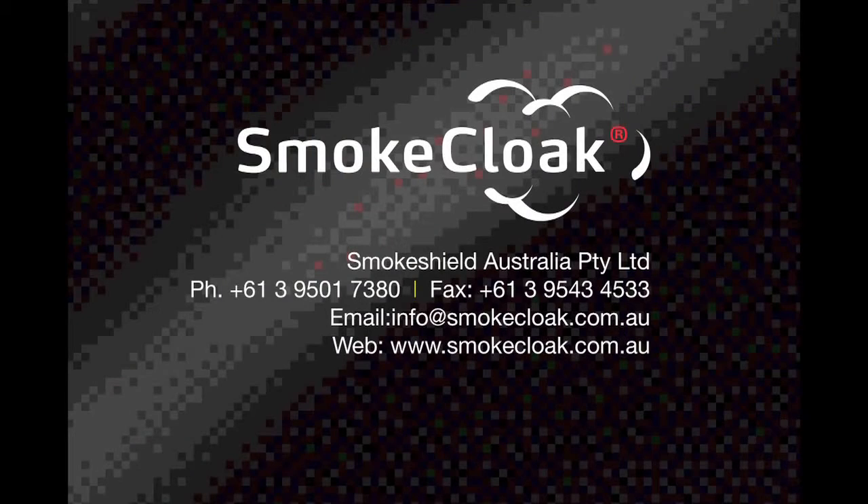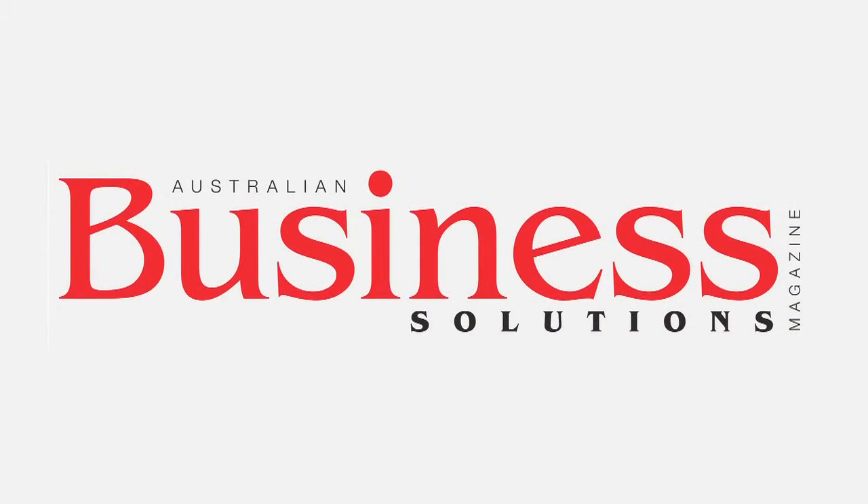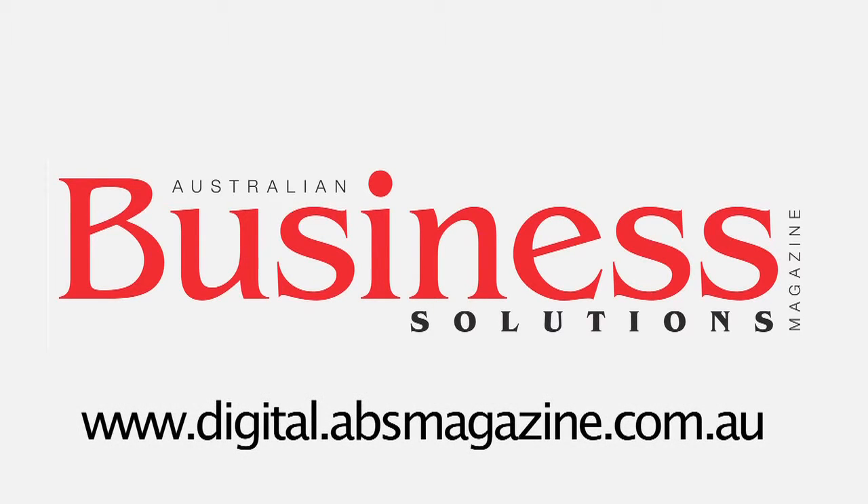For further information on this unique product, visit us at www.smokecloak.com.au. Thank you.